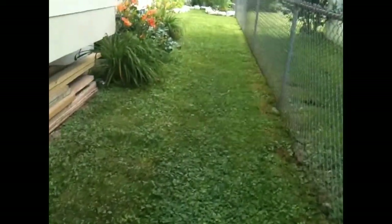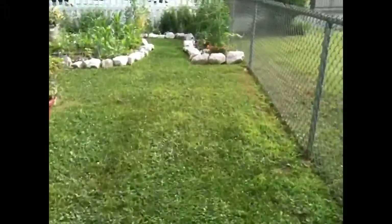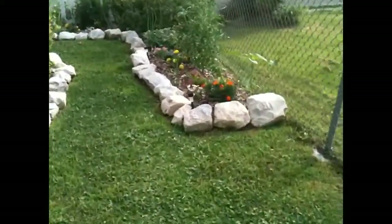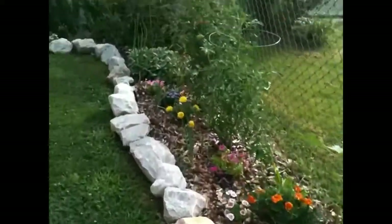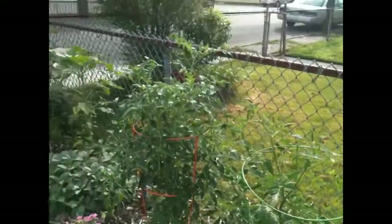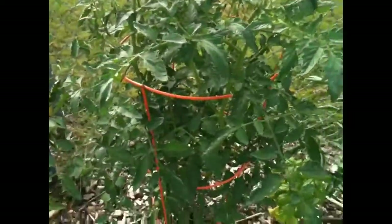Raspberries — I might actually get some this fall, which will be awesome. This is why I plant them out front. As you can see, they've already outgrown the cages.